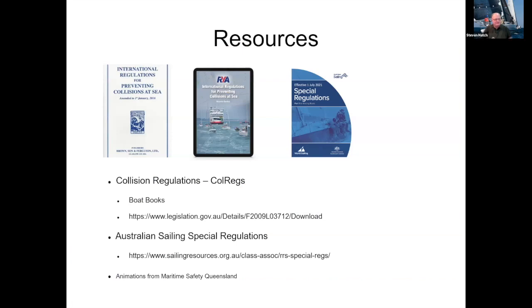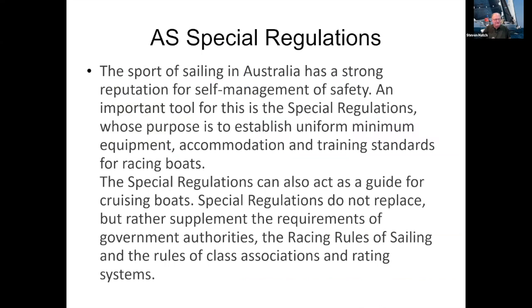The International Rules for Prevention of Collisions at Sea — you can buy the actual book from Boat Books. The special regulations for the auditing you can download from Australian Sailing's website. The special regulations are designed to make us safe when we go to sea, and provide a minimum equipment, accommodation, and training standard for racing boats. They complement the racing rules of sailing, the collision regulations, and our sailing instructions and notices of race.